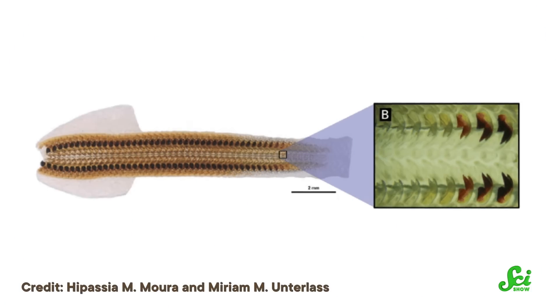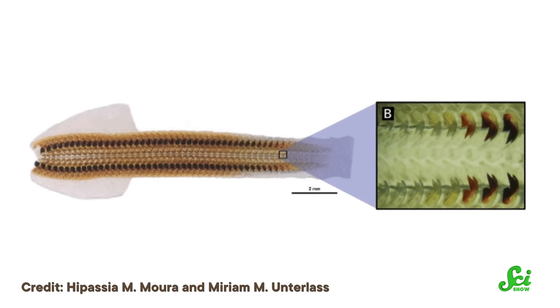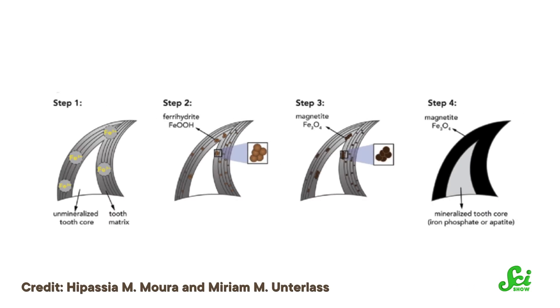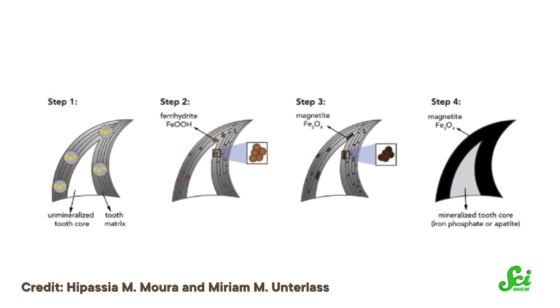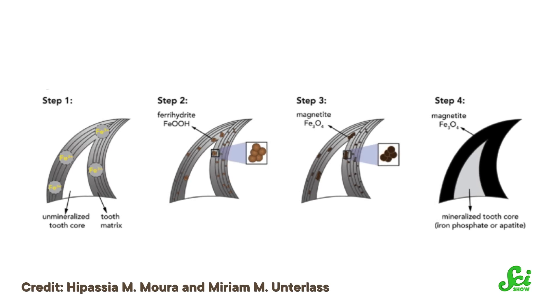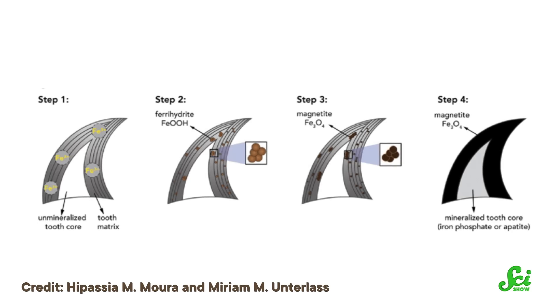That said, chiton teeth aren't invincible. Even magnetite teeth wear out, so the chiton's radula is constantly producing new ones. The teeth actually start out transparent, because they're only made of proteins and that flexible chitin. Then, as they age, they turn reddish-brown and then black. That color change happens through a process called mineralization — particles of iron in the chiton's teeth are converted into an iron compound called ferrihydrite. Then, in the cusp, that ferrihydrite is converted into magnetite, and the teeth become black and reach their maximum hardness.